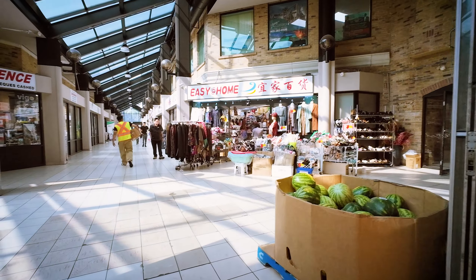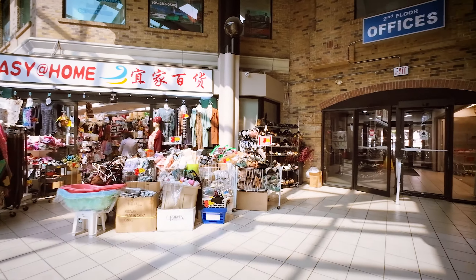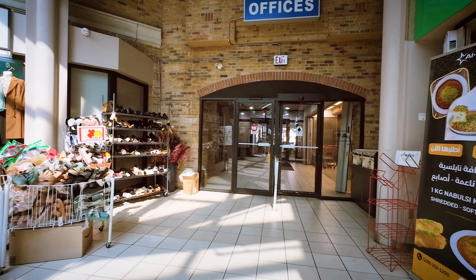Thank you all for joining me for this walk through this cool Mississauga mall. I'm going to catch you in the next film.